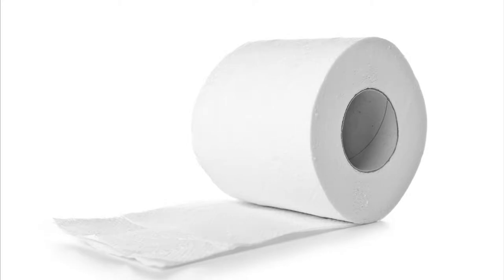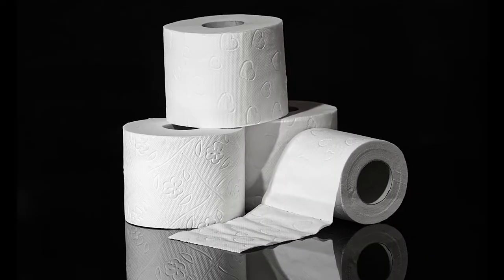I am going to tell you in this video why toilet paper is white, but first let me tell you how toilet paper is made.